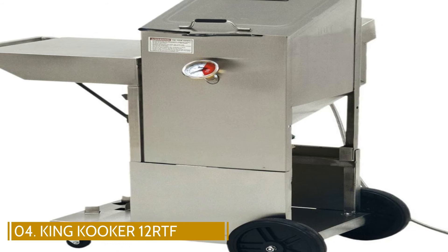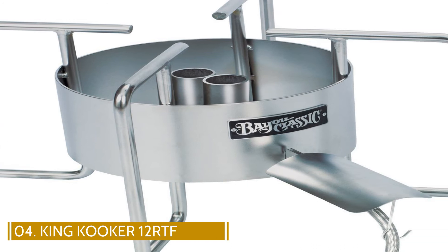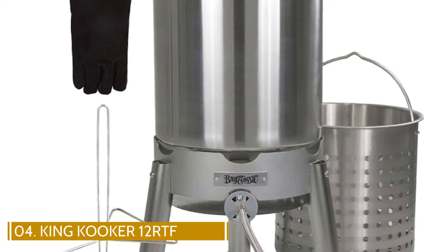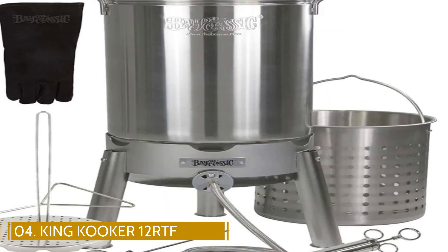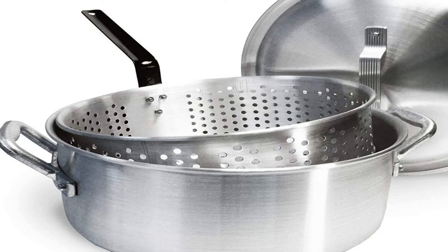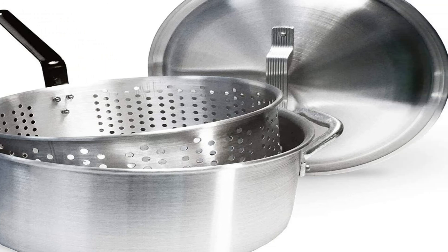This 32-quart fryer is suitable for turkey, chicken, and more. It steams, boils, and fries seafood, poultry, vegetables, and tamales. It features polished stainless steel for optimal durability and easy cleaning, a 12-inch stainless steel thermometer, the strongest perforated basket on the market for even steaming, heavy-duty handles for easy transport, and a vented lid.